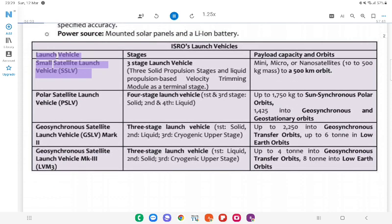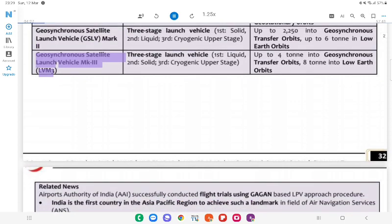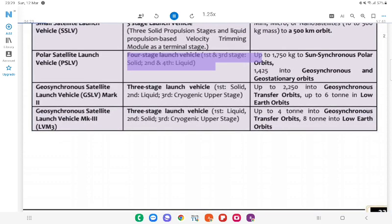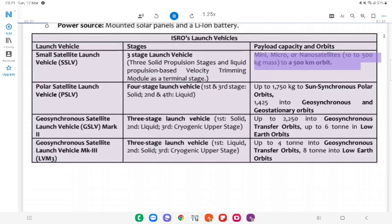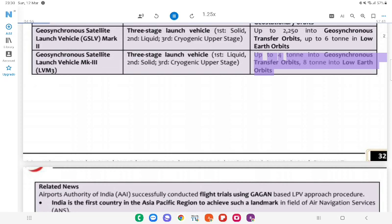ISRO's Launch Vehicles: Small Satellite Launch Vehicle (SSLV) — 3-stage, solid propulsion with liquid velocity trimming module; PSLV — 4-stage (1st and 3rd solid, 2nd and 4th liquid); GSLV — 3-stage (1st solid, 2nd liquid, 3rd cryogenic upper stage); GSLV Mk III (LVM-3) — 3-stage (1st liquid, 2nd solid, 3rd cryogenic). Payload capacities: SSLV carries 10–500 kg to 500 km orbit; PSLV up to 1,750 kg to sun-synchronous orbits; GSLV up to 6 tons to low-Earth orbit; GSLV Mk III up to 4 tons to geosynchronous transfer orbit and 8 tons to LEO.